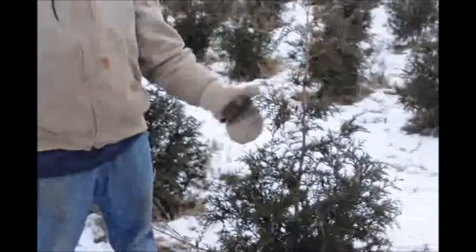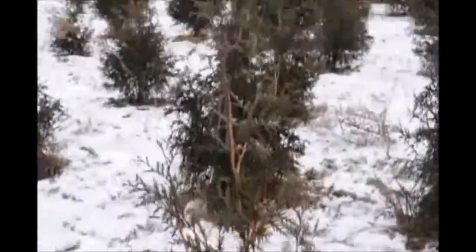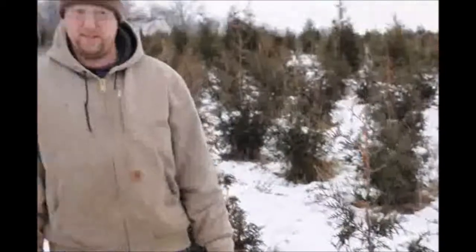This is the Green Giant Arborvitae and we are in January, it's probably January 8th or 9th. I don't really follow the days at this time of year, and it's cold out. I believe when we got up this morning it was 7 degrees out, so it's very frigid.